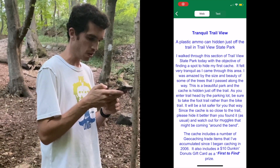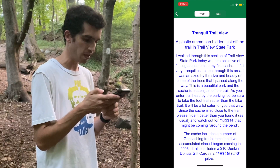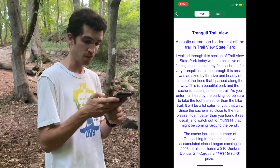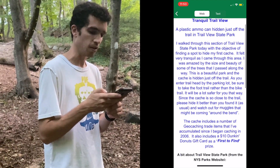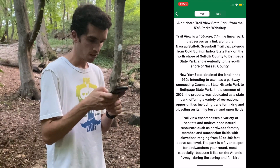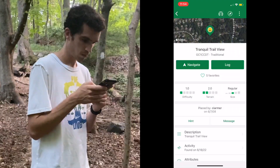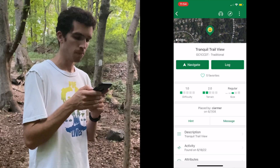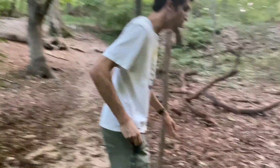It says a plastic ammo can hidden just off the trail in Trailview State Park. The cache includes geocaching trade items accumulated since 2006. It also includes a $10 Dunkin' Donuts gift card as a first-to-find prize. The hint says: "Behind Large Fallen" — it doesn't even say large fallen what — but I'm going to guess it's this over here. Let's take a look.